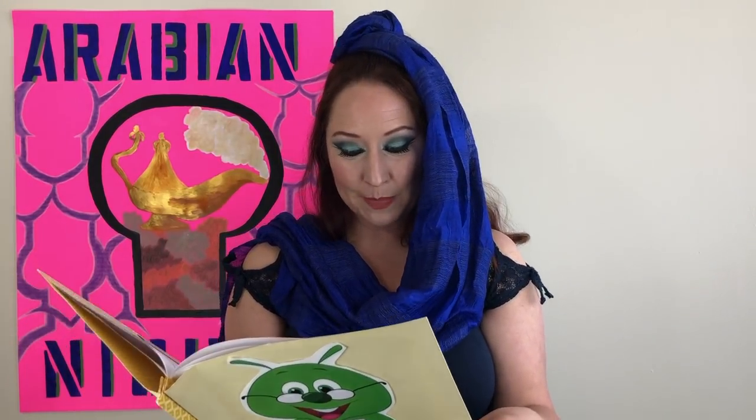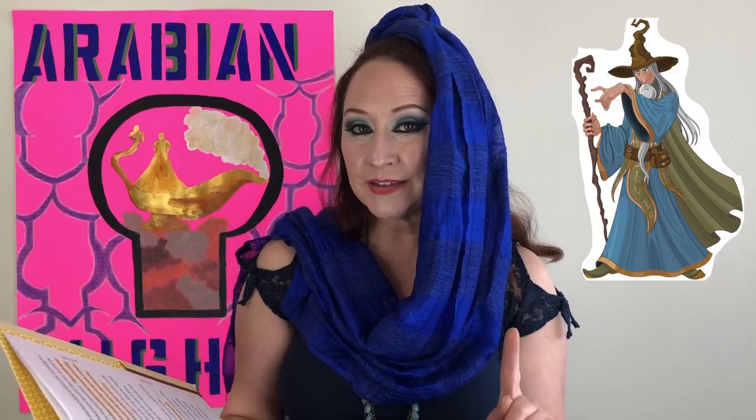Aladdin comforted her and left her for a while. He changed clothes with the first person he met in the town, and having bought a certain powder, returned to the princess, who led him in by a little side door. 'Put on your most beautiful dress,' he said to her, 'and receive the magician with smiles, leading him to believe that you've forgotten me. Invite him to stop with you, and say you wish to taste the wine of his country. He will go for some, and while he's gone, I'll tell you what to do.'